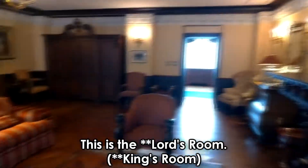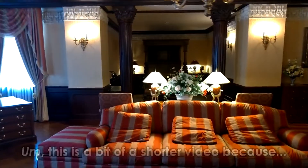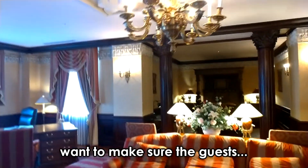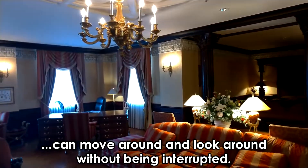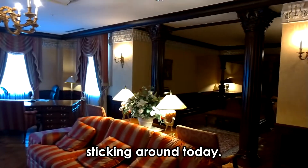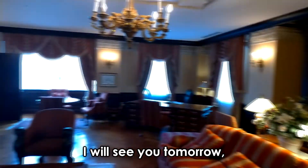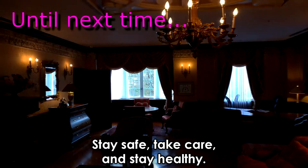So there you have it — this is the Lord's room. This is a bit of a shorter video because I want to make sure the guests can move around and look around without being interrupted. Thanks very much for sticking around today. I will see you tomorrow. And that's it for the Daily Ramble. Stay safe, take care, and stay healthy.